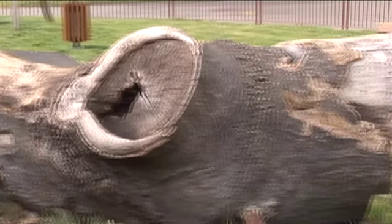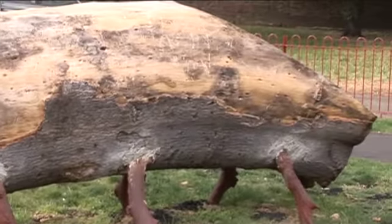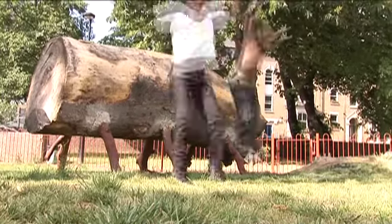This is a tree that was one of the old standing trees — it fell right here, so they decided to make it into a play feature, a climbing feature for the children.